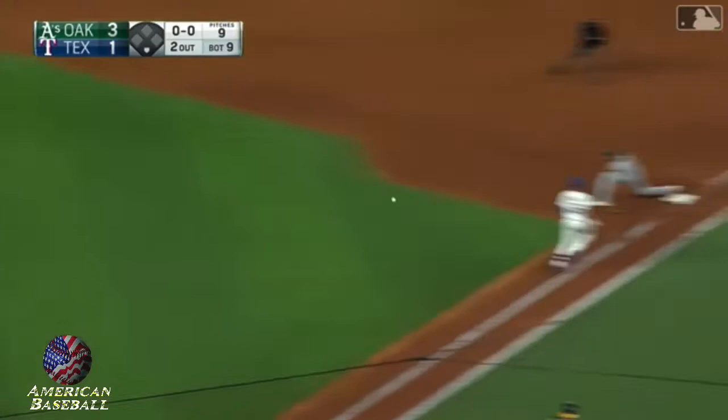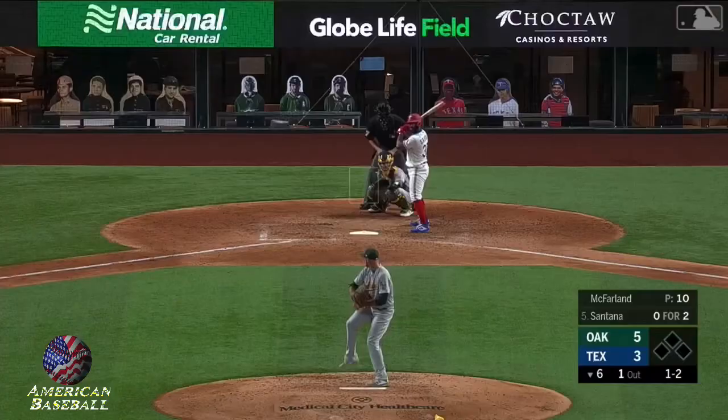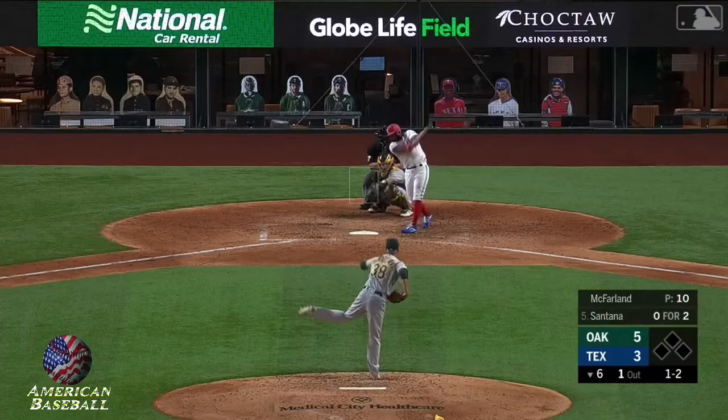Slowly hit — this could do it. The throw is dug out by Matt Olson, and that's how the ball game ends. A barehanded play by Matt Chapman — charging, goes to the bare hand, picks it up, throws.